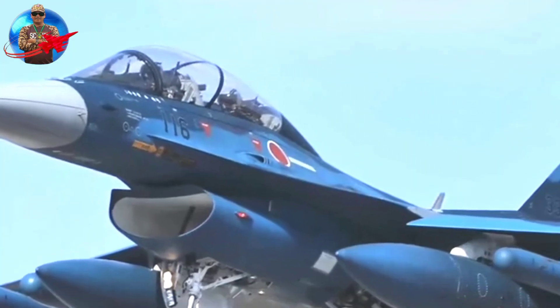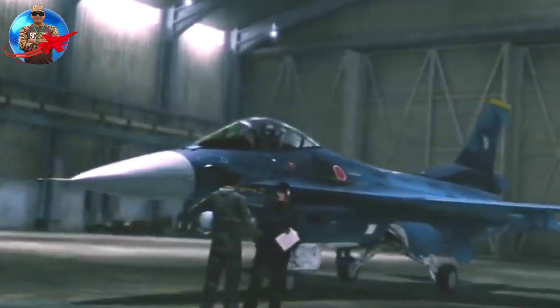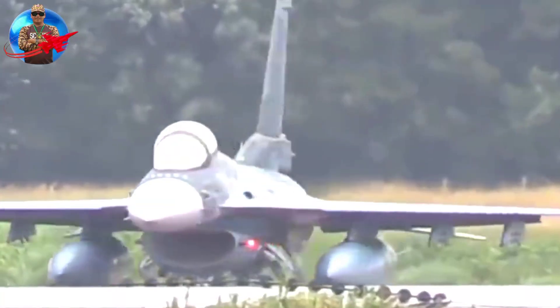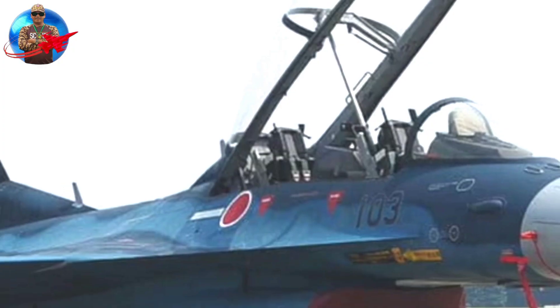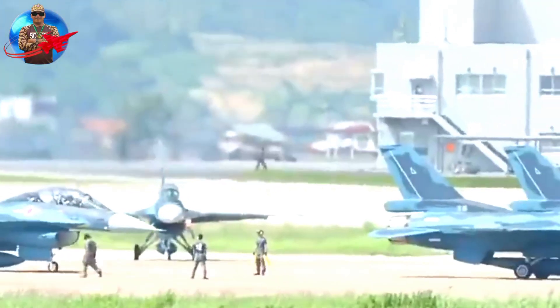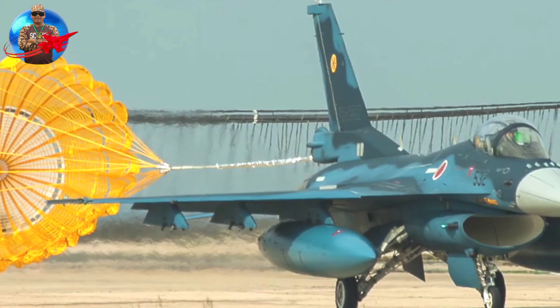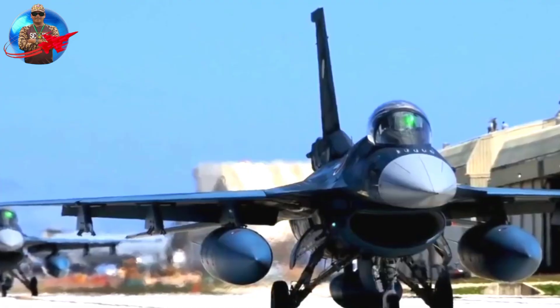The F-2 support fighter is a single-engine multirole fighter aircraft produced for the Japan Air Self-Defense Force. The F-2 has a wing area increased by approximately 25% compared to the F-16's, allowing for more internal fuel storage and two additional weapons storage stations. The Japanese chose to create the wing substructure using graphite epoxy, applying advanced co-cured composite technology to maximize strength while minimizing weight.